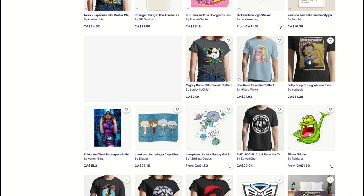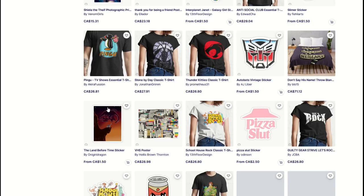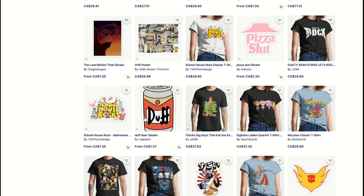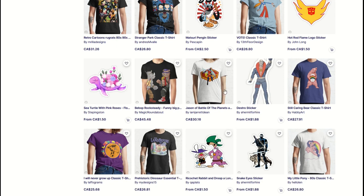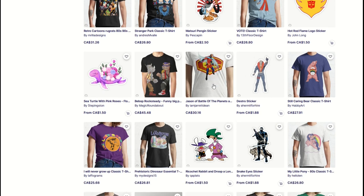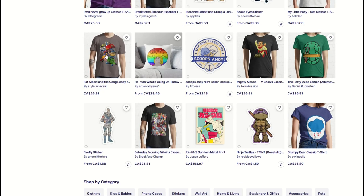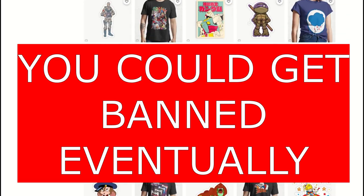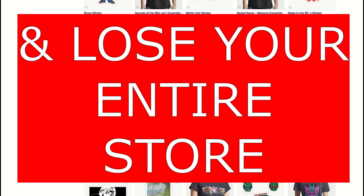Jem and the Holograms — great cartoon, but that's a violation. Mighty Ducks, Betty Boop, Ghostbusters, Transformers, Thundercats, Pingu, Pizza Hut, Duff Beer from The Simpsons — it just goes on and on. Destro, G.I. Joe, G-Force, Battle of the Planets. Here is the Toys R Us logo. It's copyright and trademark infringement after infringement. So I'm not talking about any of this.